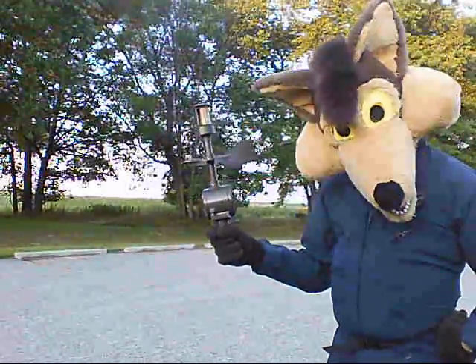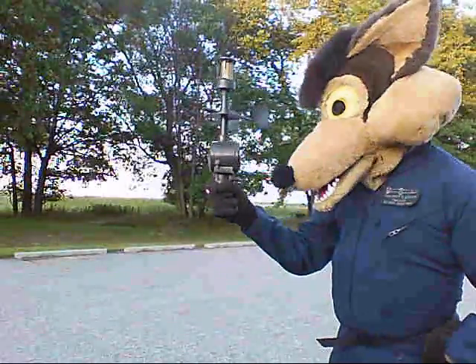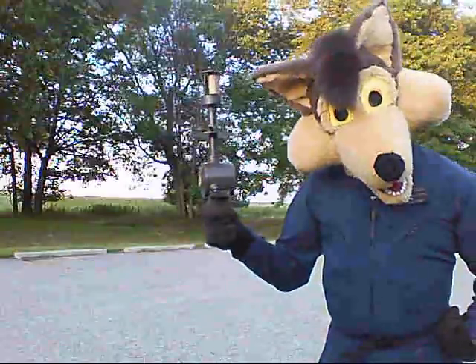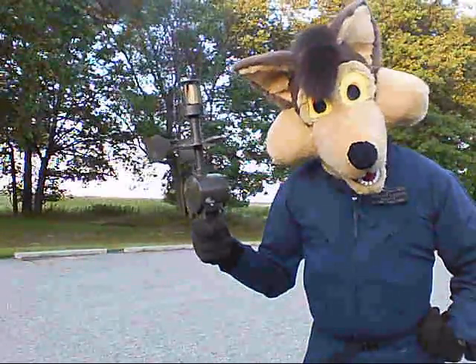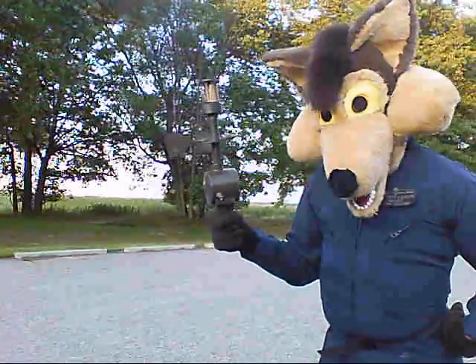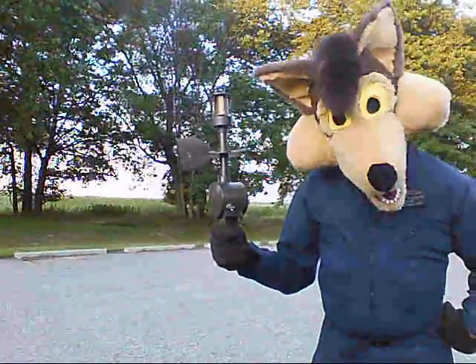You know what this is? I think it's called an anemometer. Try using anemometer in a sentence sometime — you could win a bar bet. Not me.